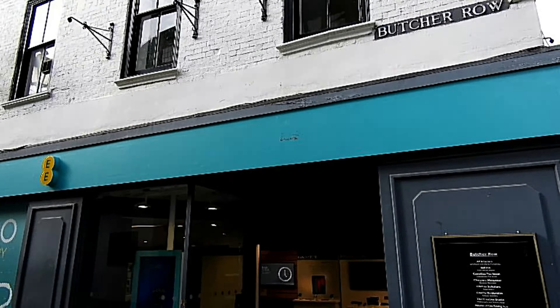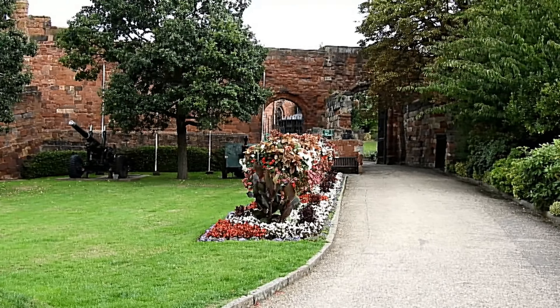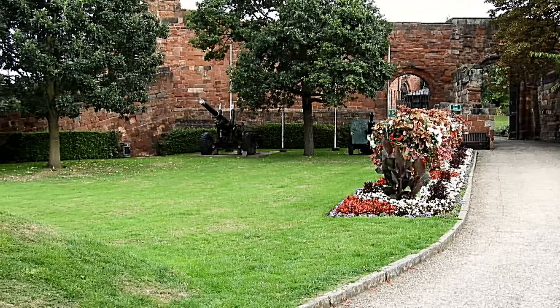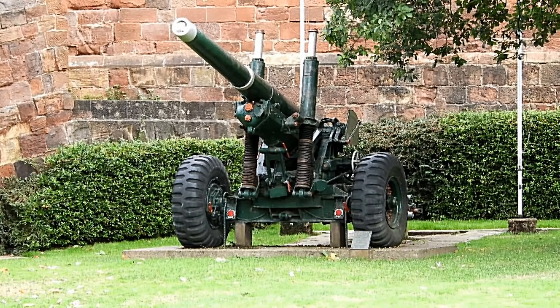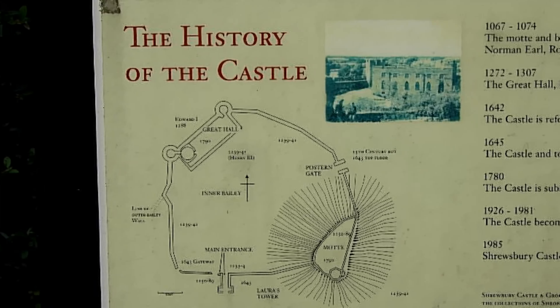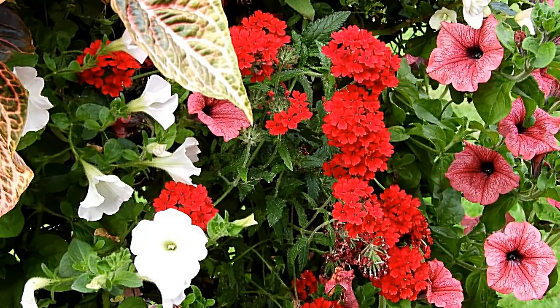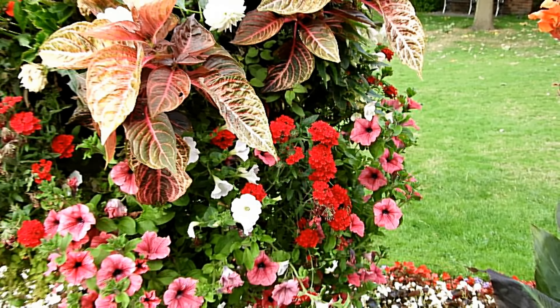And Butcher Row — there were no butchers there, but it's a lot steeper than it looks. And this is the old castle. In here there's Laura's Tower — that's Laura as in the lady Laura. I intend to get up there as well. This is a map of it; you can stop the video and see if you're interested.